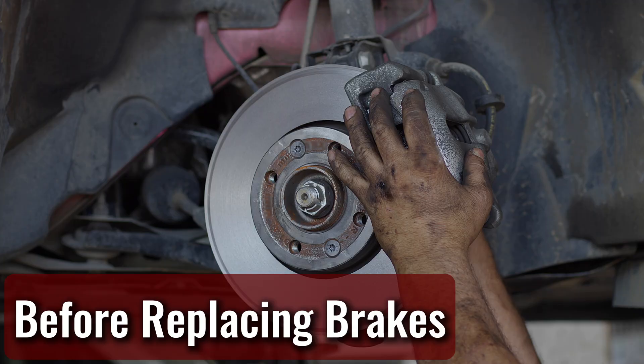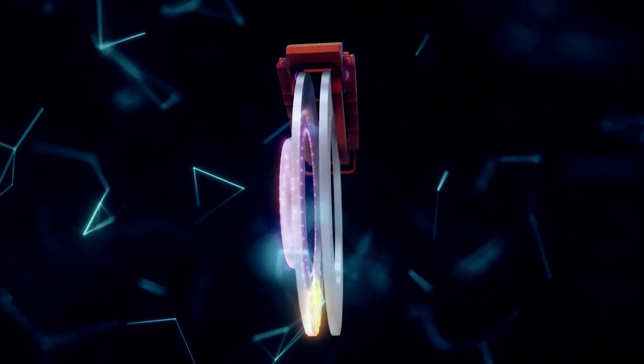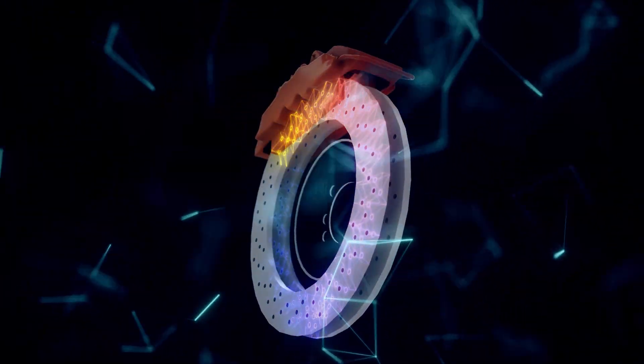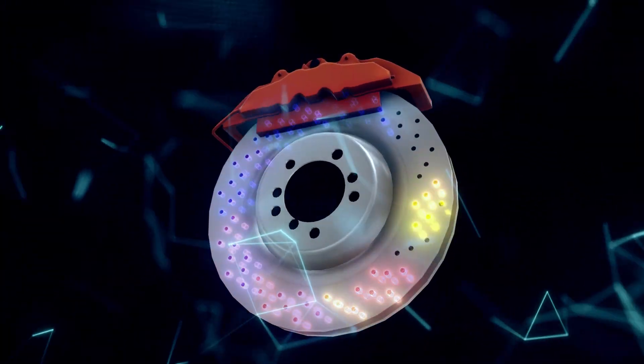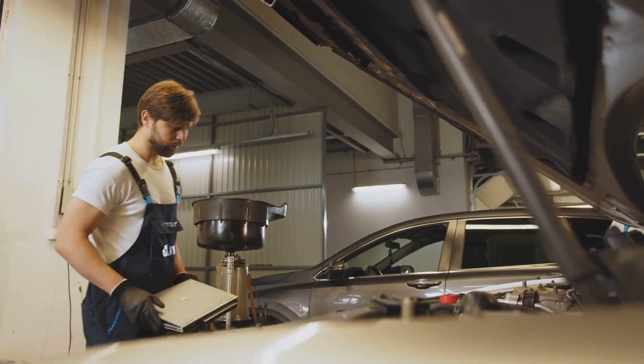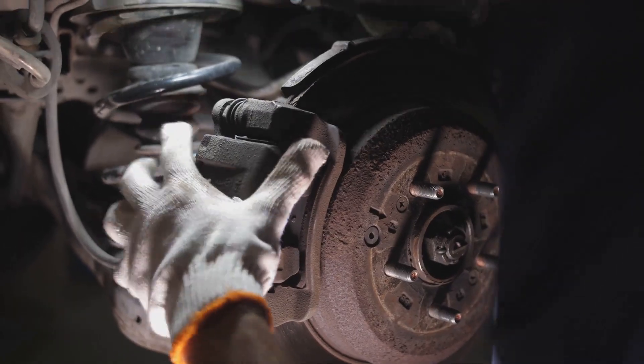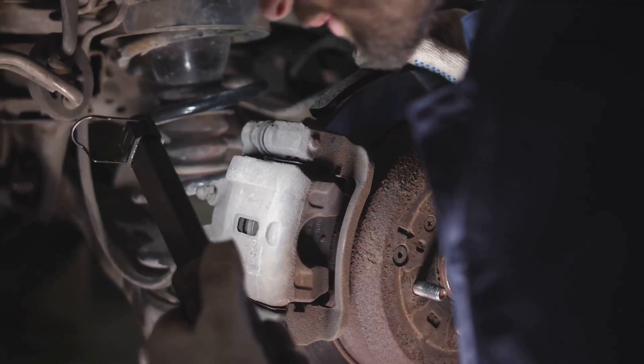Before replacing brake pads or rotors, there's something important to keep in mind. When you hit the brakes, all that friction heats up the metal parts — especially the brake pads and rotors. These can get scorching hot, sometimes reaching a few hundred degrees. If you're planning to do any work on them, don't rush in right after a drive. Give those brakes a solid 30 to 60 minutes to cool down first.